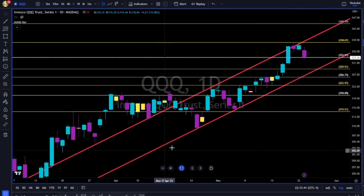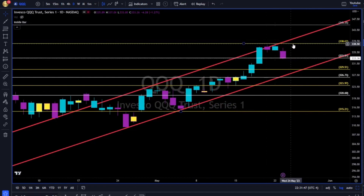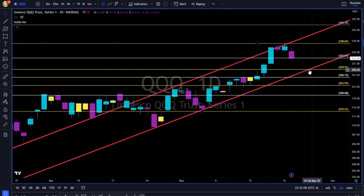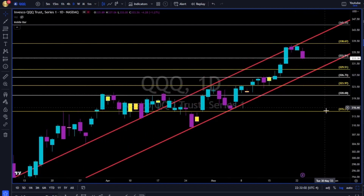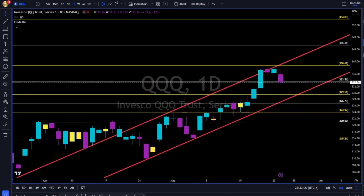QQQ uptrend until proven otherwise. Now 338–339 to the upside is very tough resistance. 333 needs to hold — otherwise we are going to retest this red trend line to the downside, together with the 329 breaking below. We have all the levels to the downside to manage risk and future support.